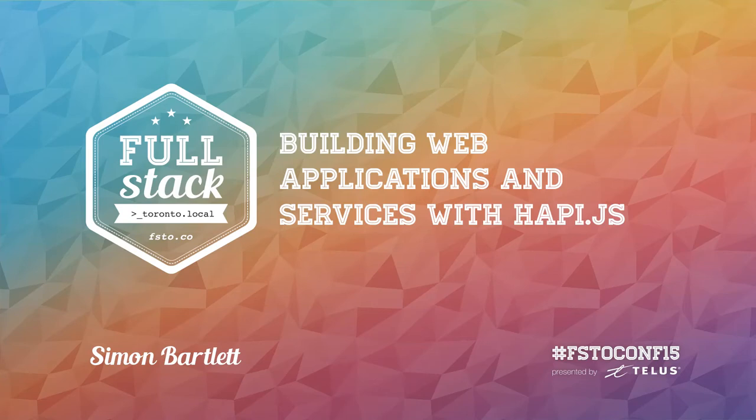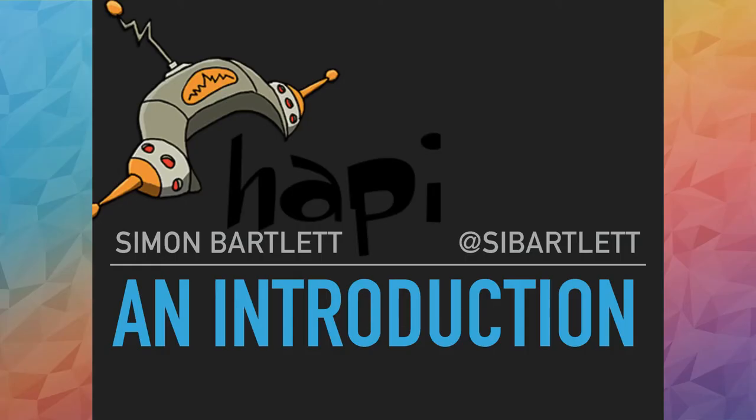Thanks for coming today to see my talk. I'm going to be talking about HappyJS. Who of you are familiar with Node.js? Express? Has any of you used Happy? No. So you've come to the right place. It's more like an intro to HappyJS and comparing it a little bit to Express.